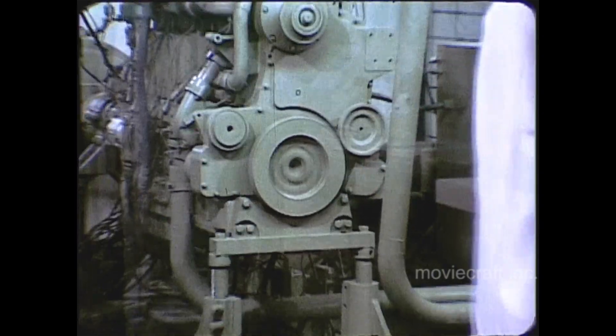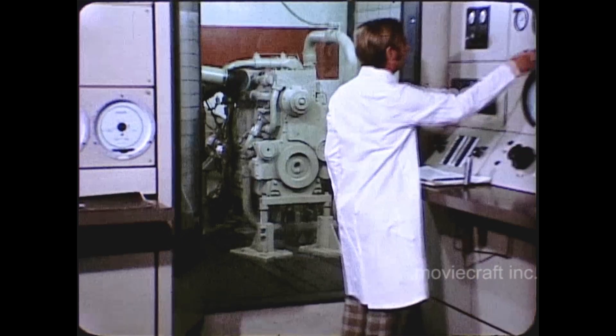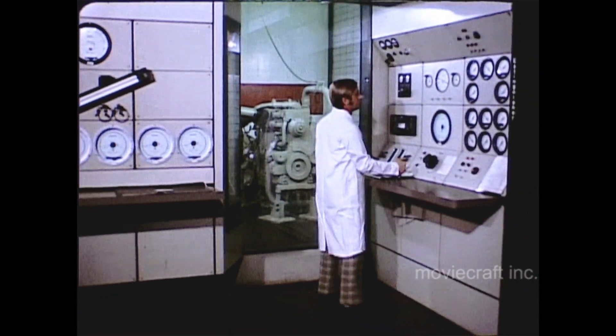Already proven to be an outstanding engine in the testing program, the 6-cylinder K will be ready for field testing in mid-72, with production scheduled for 73.